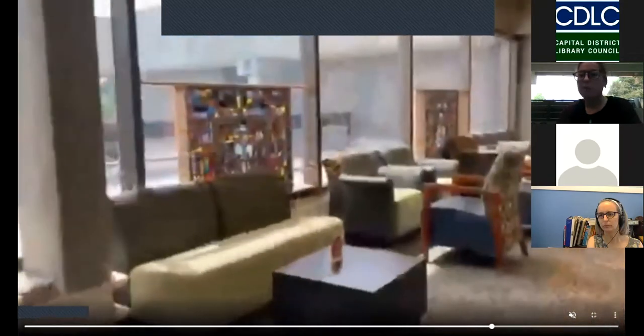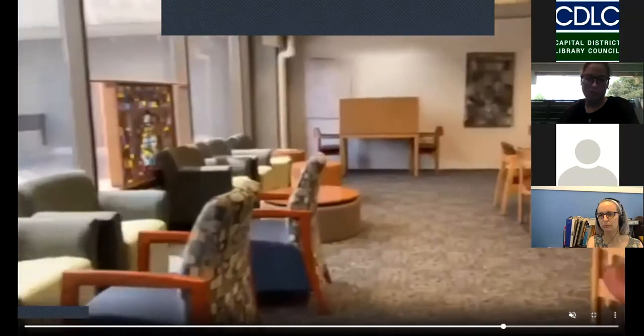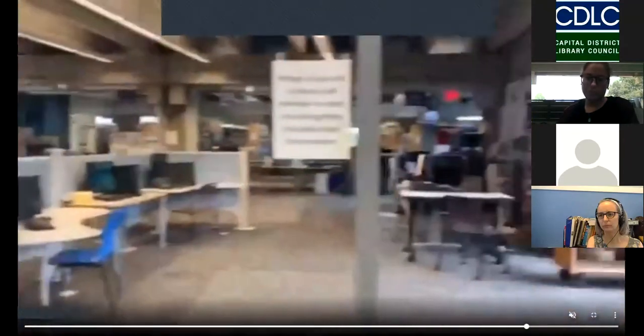I put this in because I couldn't resist. This is part of our silent study. You can see there's a little red tag on the table, meaning they're not supposed to talk or do any group work. Behind them are these beautiful stained glass windows, which originally came from the college's chapel.